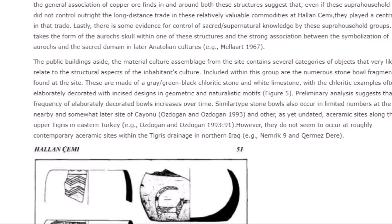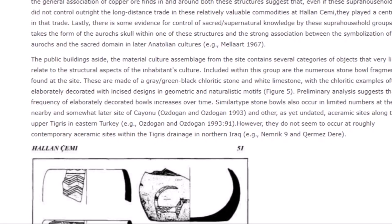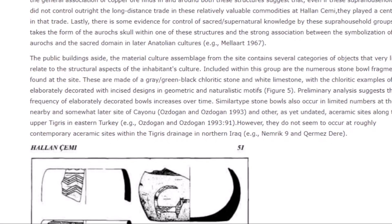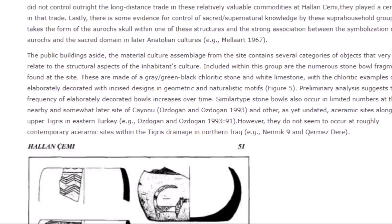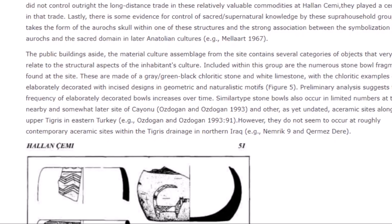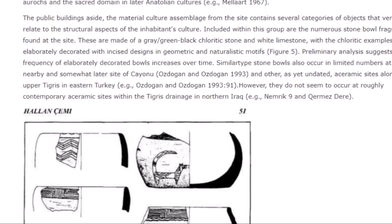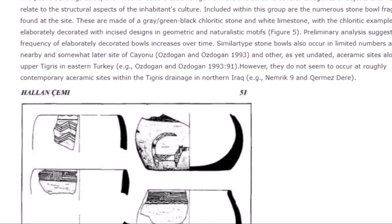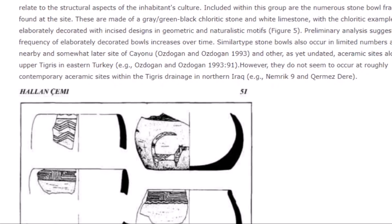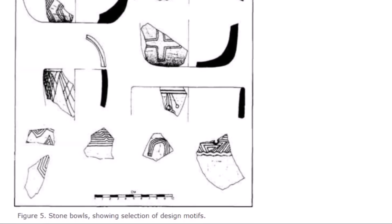The presence of rare obsidian cores and copper ore suggests a trading network, and I have talked about how people were interconnected in communities all around the Göbekli Tepe area. Lastly, there is some evidence for control of sacred supernatural knowledge by supra-household groups, in the form of an oryx skull within one of the structures and the strong association between the symbolization of oryx in the sacred domain and later Anatolian cultures. There at the bottom is some decoration on chlorite stonework found at the site.